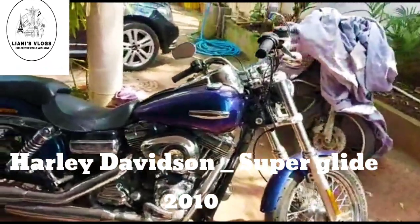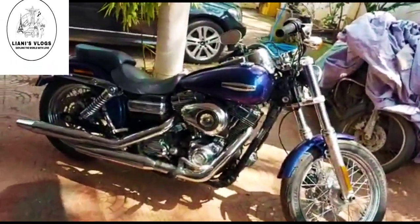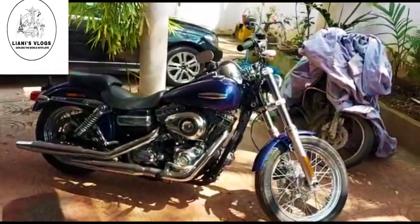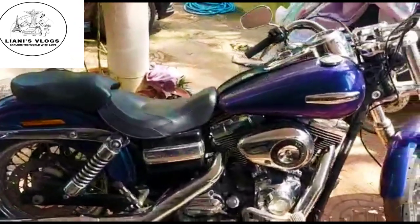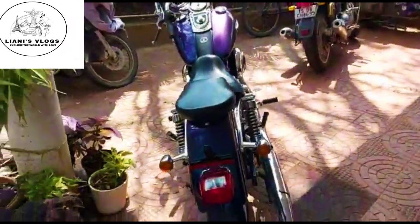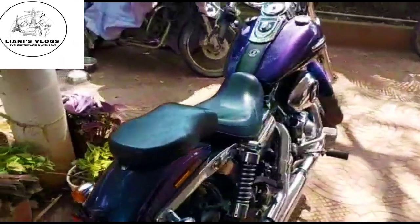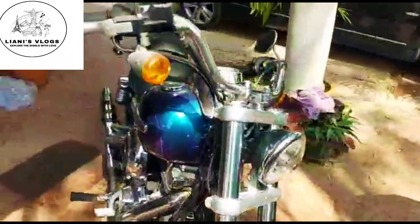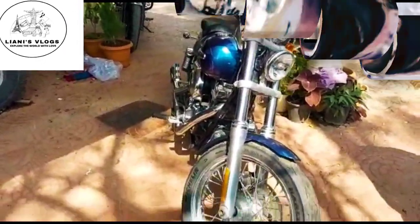This is a Harley Davidson Super Glide cruise bike, 2010 model, single owner, only 2,000 kilometers driven. Asking price is 9 lakhs.